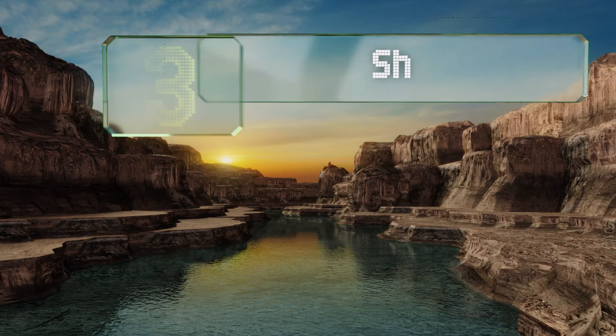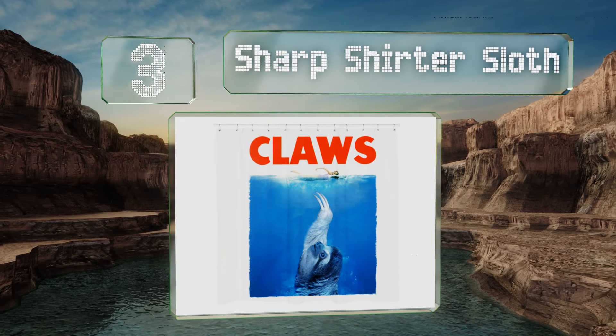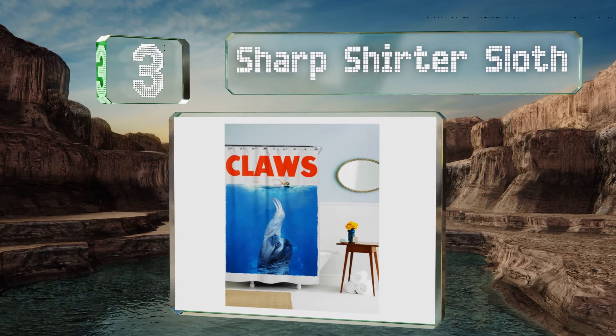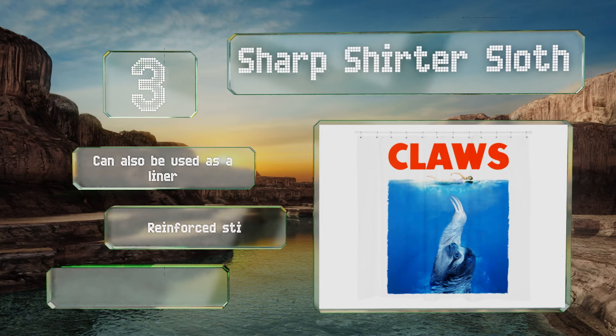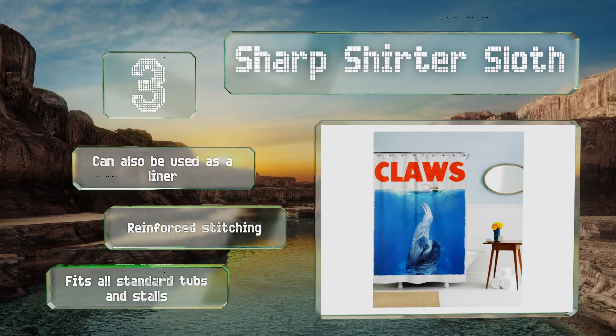Nearing the top of our list at number three, the playful Sharp Shirt of Sloth will bring a smile to your face every time you visit the restroom. The illustration is imparted onto the fabric via a dye sublimation process, which results in a highly detailed image that won't fade. It can also be used as a liner and is made with reinforced stitching. It fits all standard tubs and stalls.